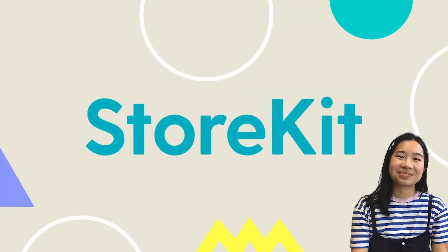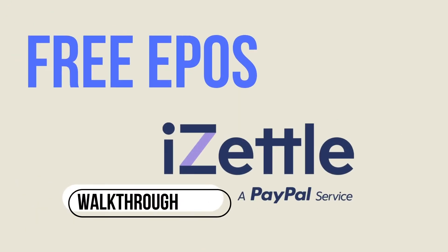Hello, I'm Georgina and this video is all about the iZettle Go ePOS app. I'm going to look at both the front of house and the back office.